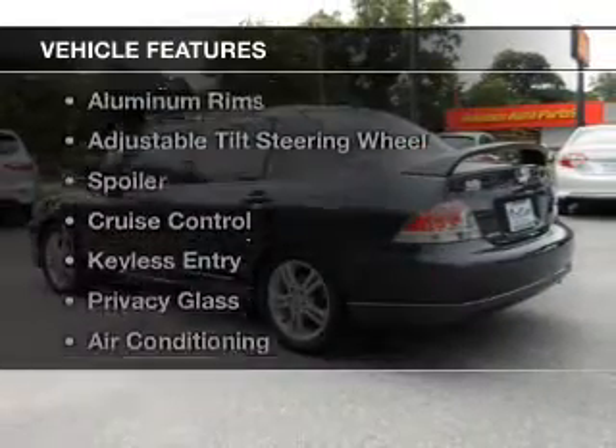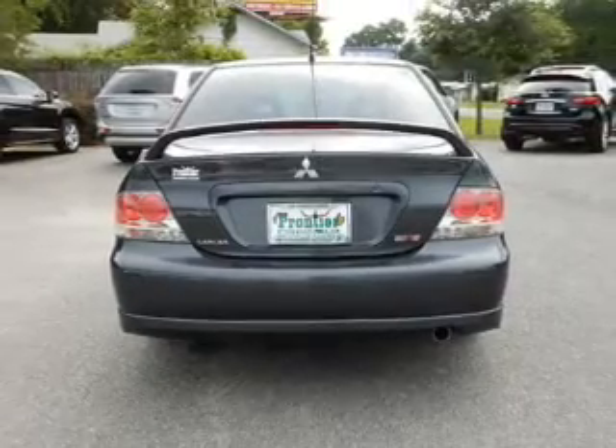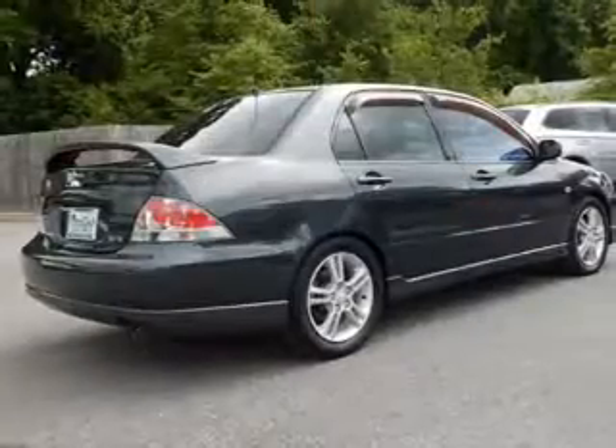The features include electric trunk, steering wheel controls, aluminum rims, an adjustable tilt steering wheel, and a spoiler.